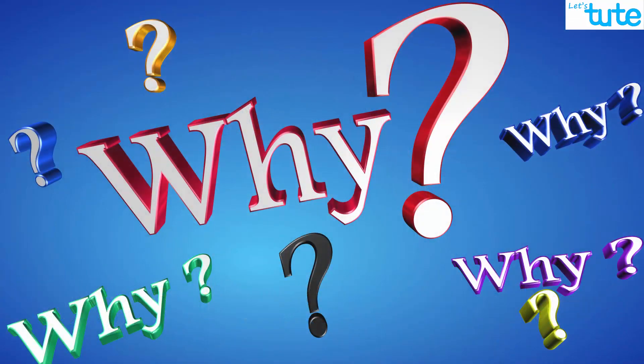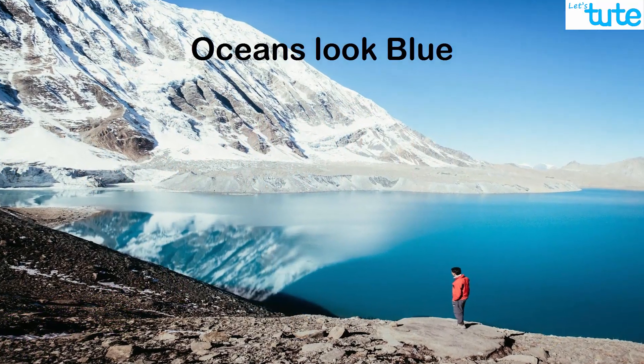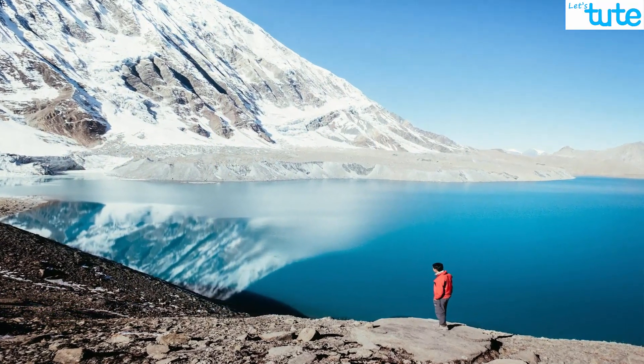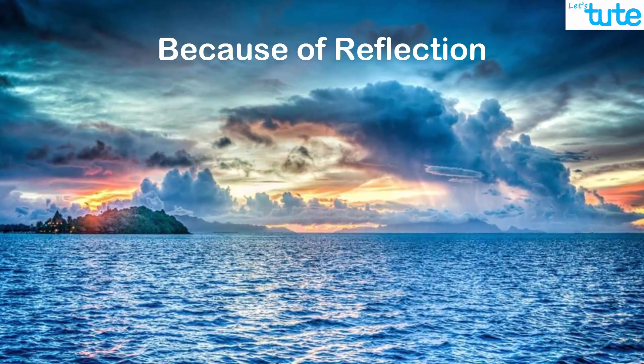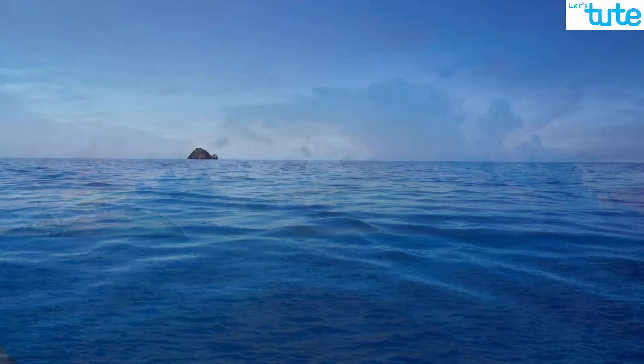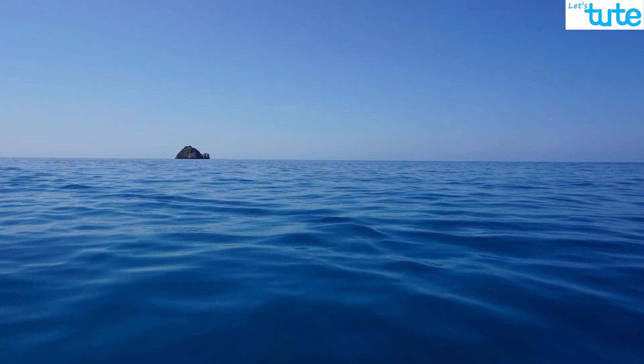If you ask this question to anyone, they would say that the sky is blue and since the water reflects the color of the sky, the ocean appears to be blue. The ocean water does reflect the blue color of the sky, but that is not why the ocean is blue.